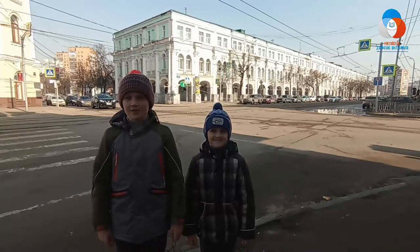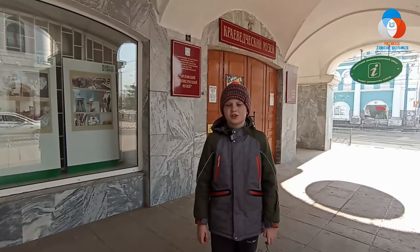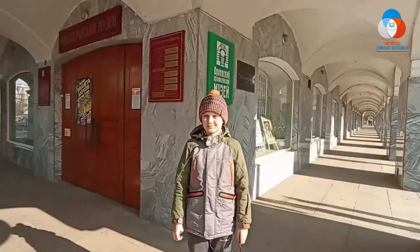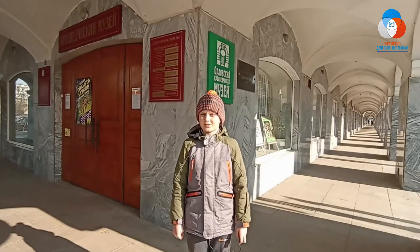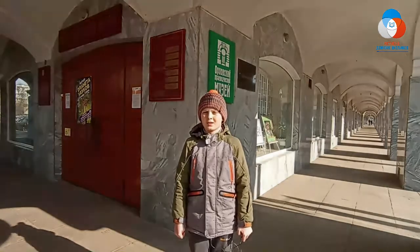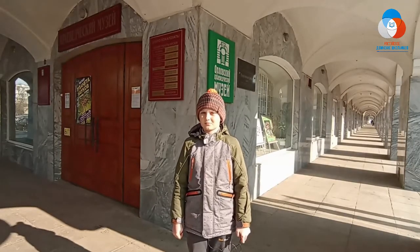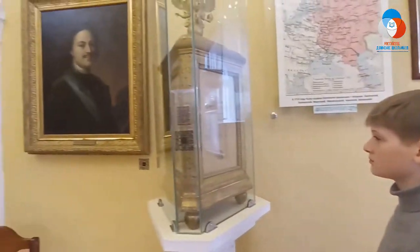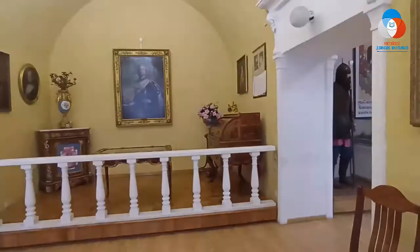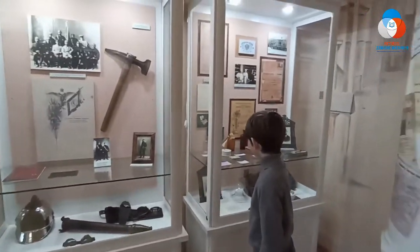Следующий музей — Краеведческий. Орловский краеведческий музей — самый старый из существующих музеев города Орла. Основан в 1897 году, располагается с 1932 года в здании гостиного двора. В 1932 году Орловский краеведческий музей, объединив несколько других музеев города, разместился в двухэтажном здании торговых рядов.